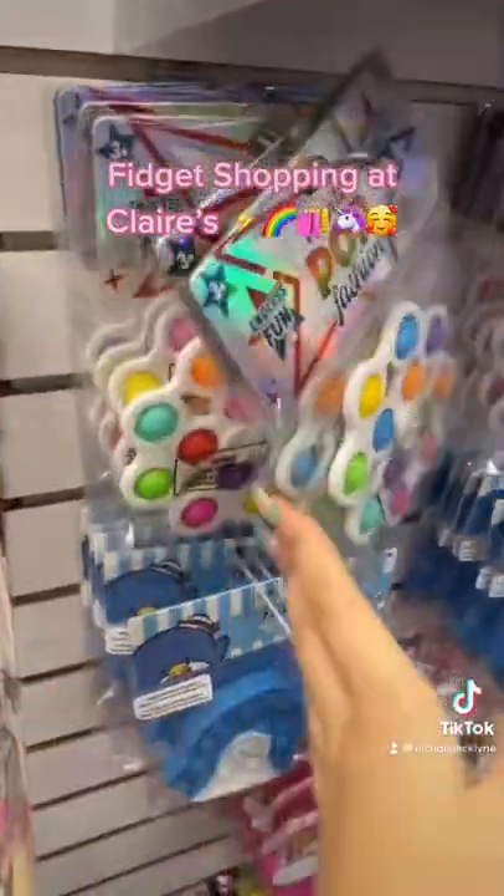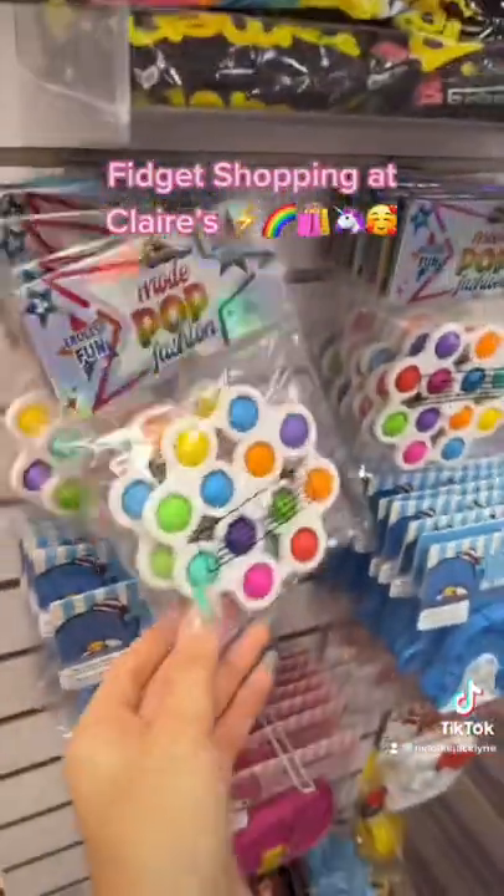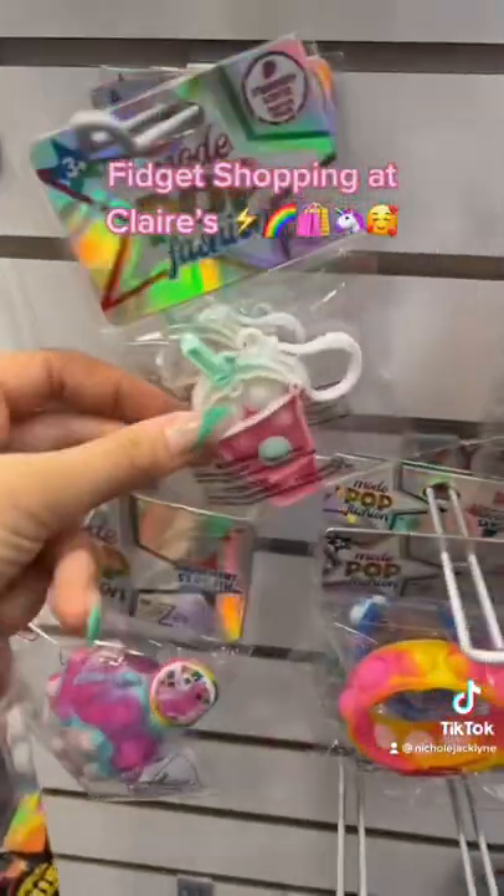These are like my favorite fidget from Claire's. And how cute is a little smoothie.